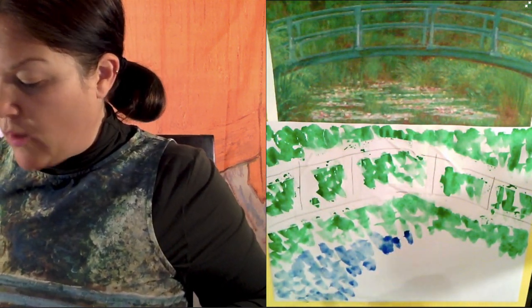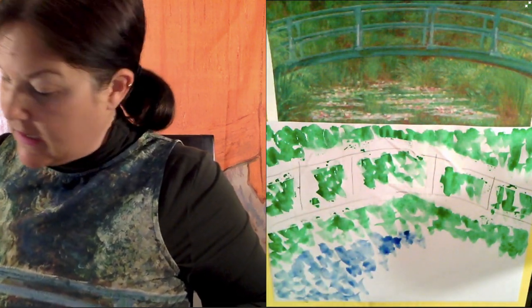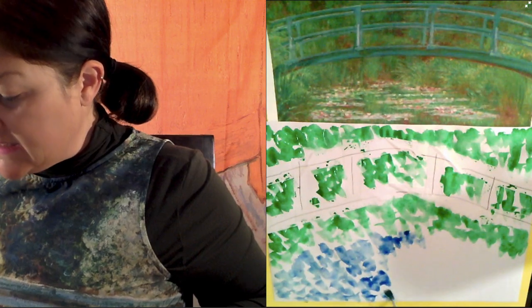I looked for my black beret so I'd look like a French artist like Claude Monet, but I could not find it anywhere. It is missing in action.